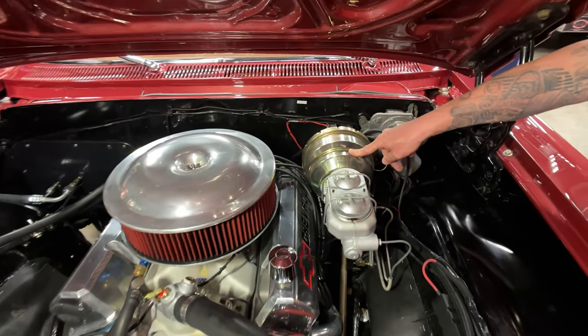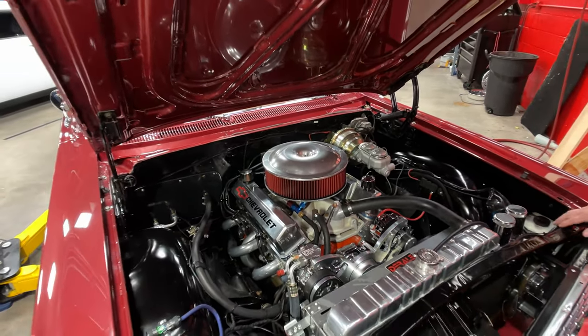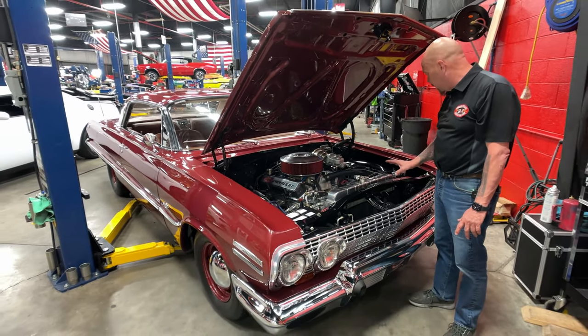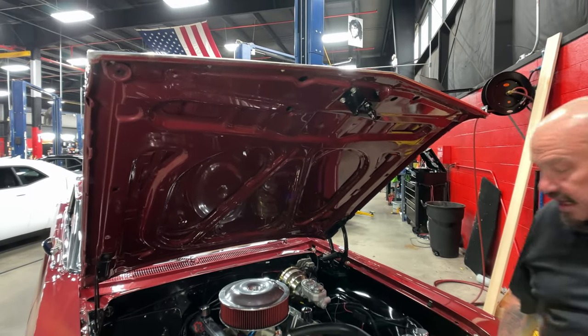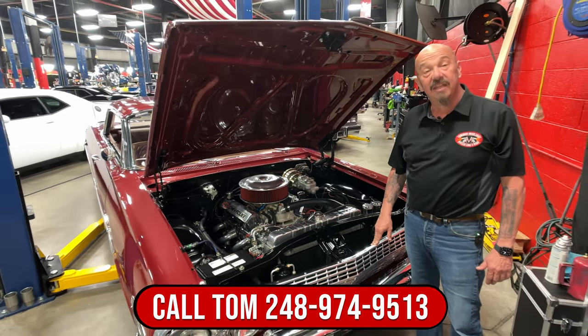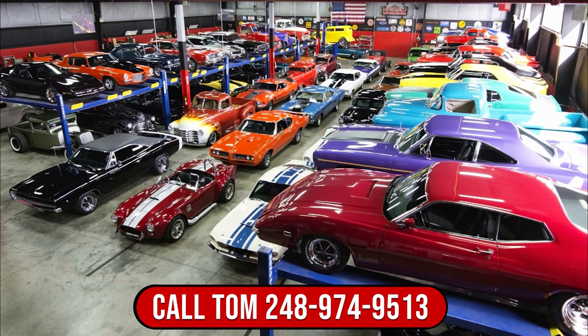We've got the power booster here for power brakes and a Corvette-style master cylinder. The inner wheel houses are all painted up looking sweet. Good looking air cleaner on there, all the hoses are in good shape, and we've got a good looking aluminum radiator in it. Everything about this thing is absolutely beautiful. The bottom side of the hood's all painted up looking good. Give us a call at 248-974-9513 and let Vanguard Motor Sales park this train in your driveway. We'll see you next time.